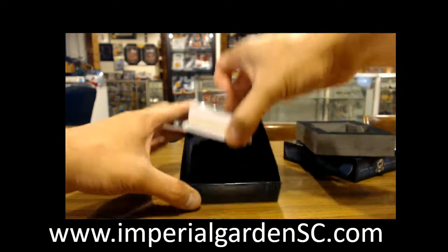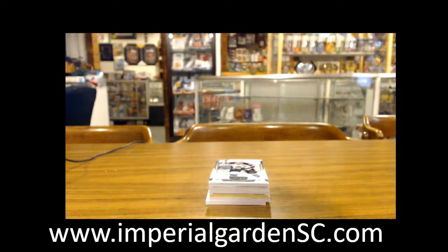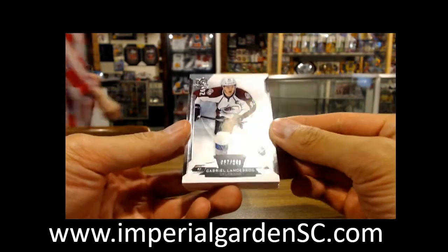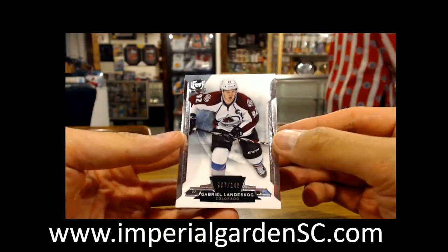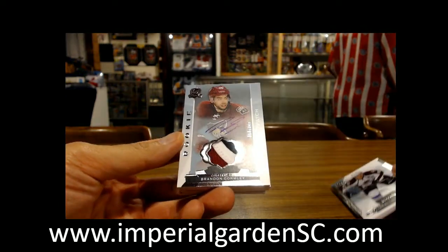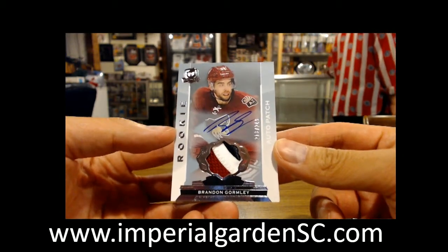It's been quite some time since we've broken this, but you guys will enjoy this one. So break 2010 guys, starting off with a Gabriel Landeskog 67 to 49 for the Avalanche, and a three-color rookie patch 213, now 249 for Brendan Gormley.